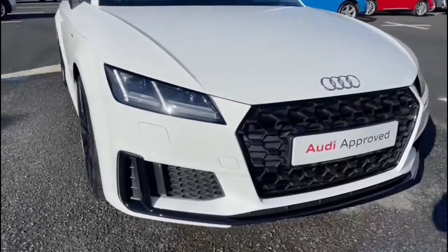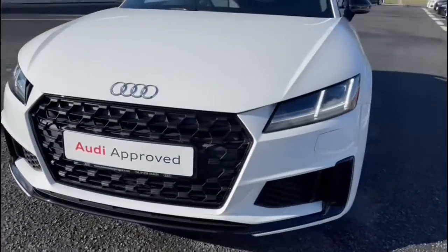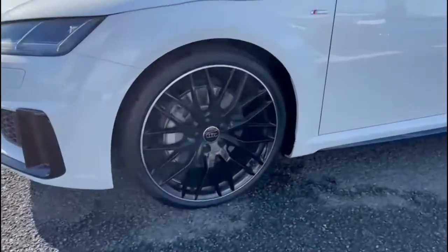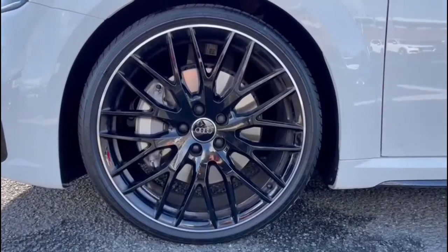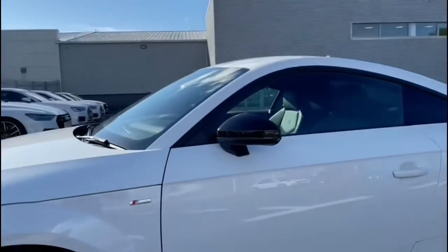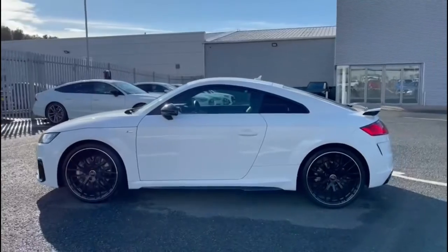Starting at the front of the vehicle, it does come fitted with the LED front headlights using amazing LED technology to ensure maximum visibility on any journeys. The 20 inch 10 spoke Y design gloss black alloy wheels really add to the overall styling alongside the black styling pack and the privacy glass, which add to the overall sleek and sporty look of this Audi TT Coupe.